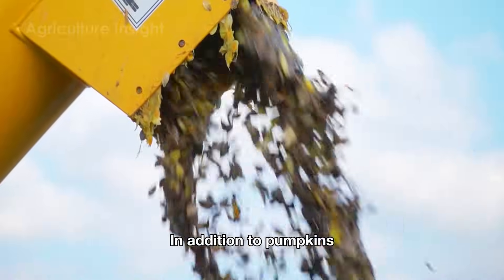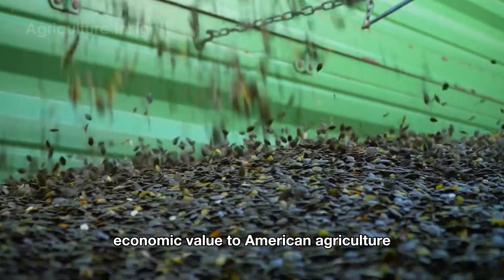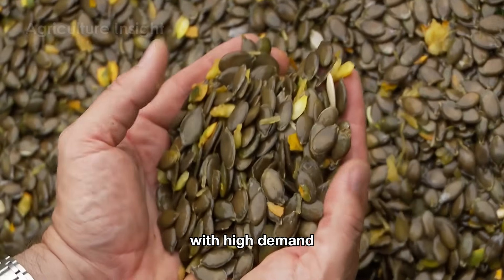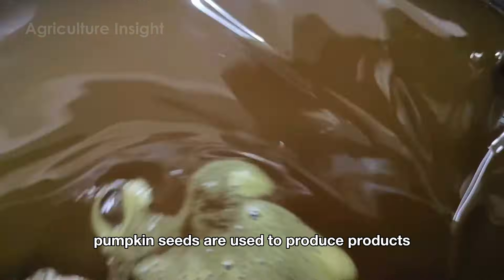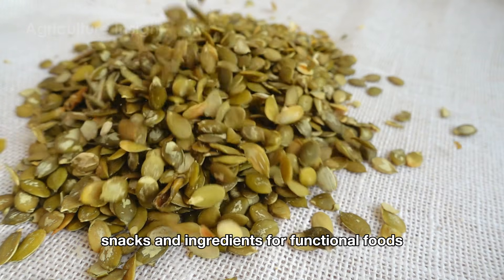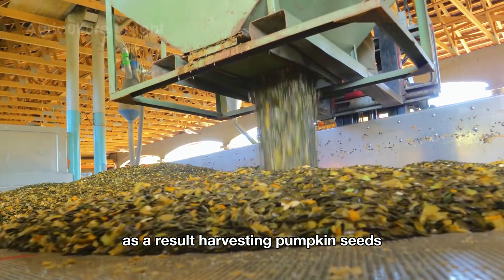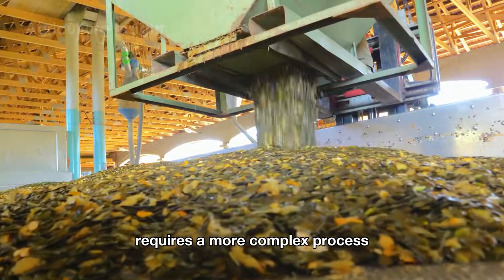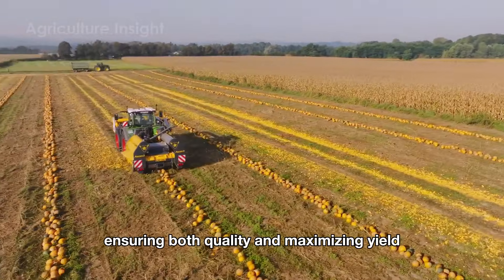In addition to pumpkins themselves, pumpkin seeds are not just a byproduct — they also bring significant economic value to American agriculture. With high demand in the food and pharmaceutical industries, pumpkin seeds are used to produce products like seed oil, snacks, and ingredients for functional foods. As a result, harvesting pumpkin seeds requires a more complex process compared to harvesting the fruit, ensuring both quality and maximizing yield.